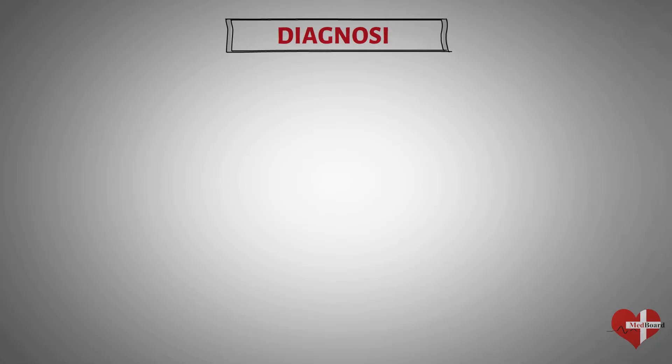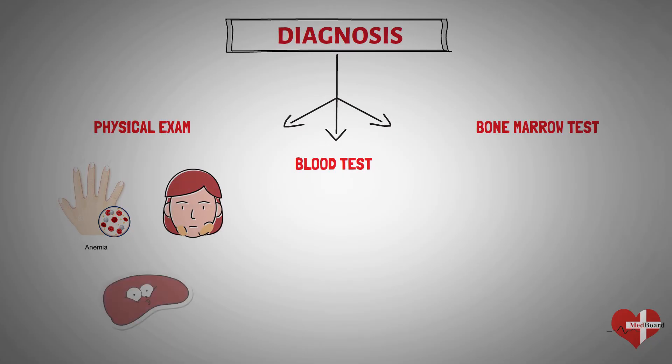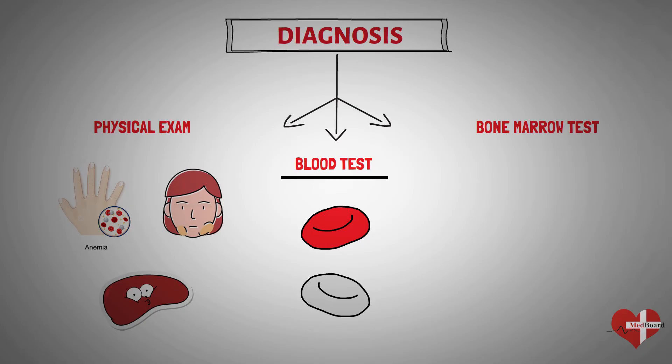To diagnose leukemia, your doctor may perform a physical exam, blood test, or bone marrow test. In a physical exam, your doctor will look for physical symptoms of leukemia, such as pale skin from anemia, swelling of your lymph nodes, and enlarged liver. By looking at a sample of blood, the doctor can determine if you have abnormal levels of red or white blood cells, which may suggest leukemia. A blood test may also show the presence of leukemia cells.